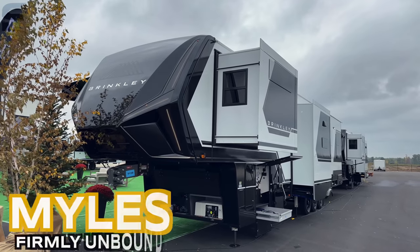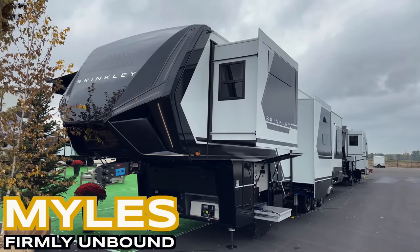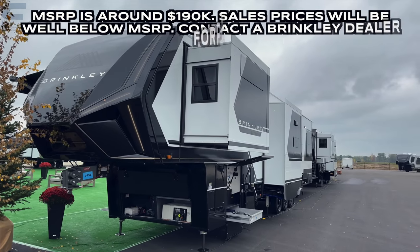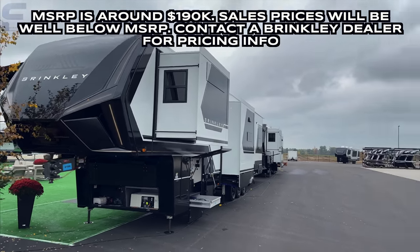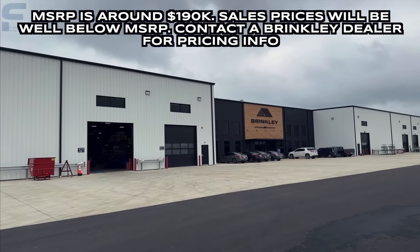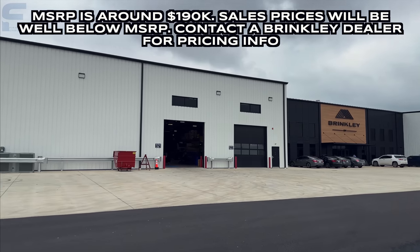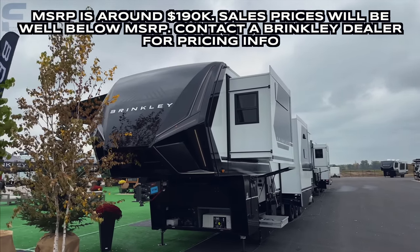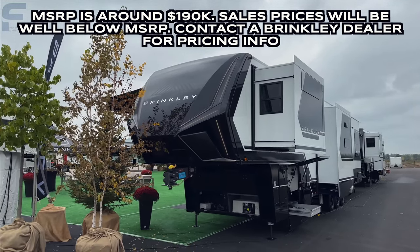What's up y'all, welcome back to another video. For those of you that are new here, my name is Myles with Firmly Unbound. I'm here in Indiana at Brinkley's manufacturing facility taking a look at some of their new products on the market right now, including this Brinkley Model G 4000 Toy Hauler that is just wildly impressive.